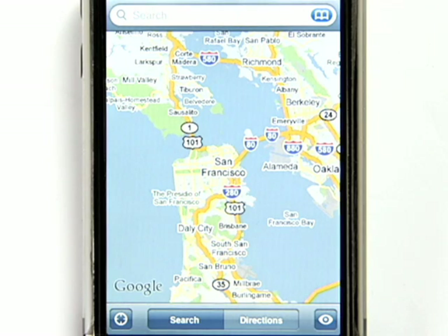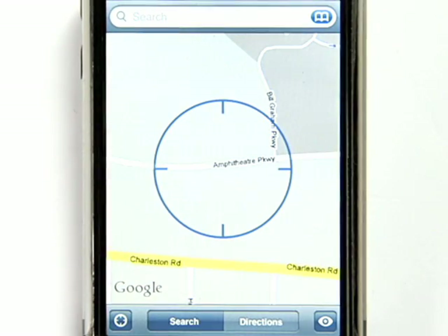Google Maps for Mobile features a technology we call My Location. When you use Google Maps on your phone, you don't have to enter your current location. Just press a button and the phone will automatically determine where you are, even if you don't have GPS.